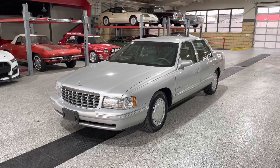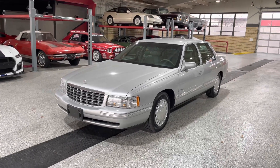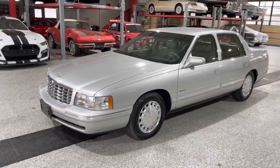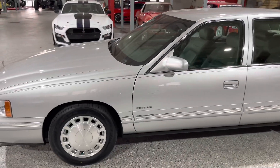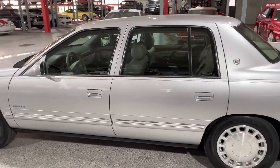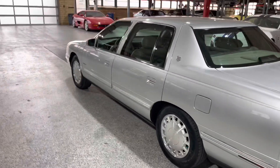Greetings automotive enthusiasts. Today we have for you a 1999 Cadillac DeVille. I love this generation of Cadillac. This has the Northstar 300 horsepower engine in it. They get like mid-20s miles per gallon, which is really amazing, and they're just kind of one of the last big luxury comfort cruisers — and I just love that.